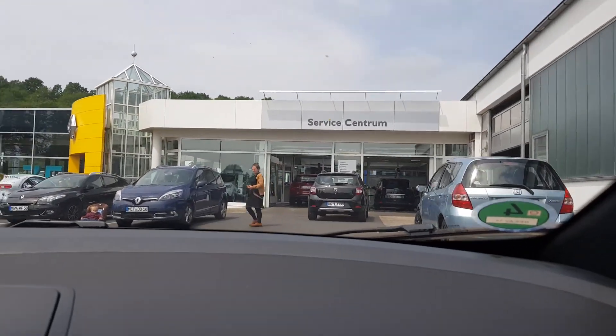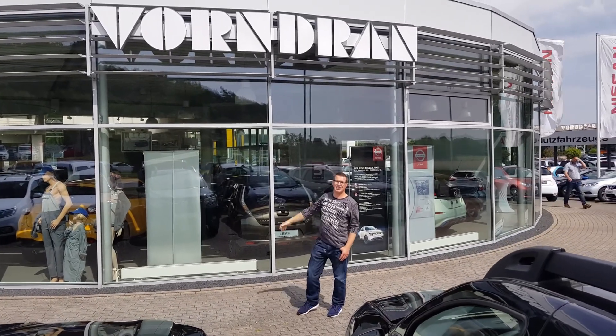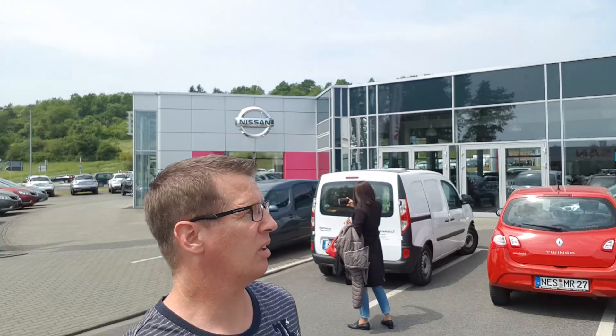It's 12:41 and we started driving by train this morning at 6:15. But we have a nice guy to pick us up, so it's okay — nice driver. Now we arrived here at the Renault car dealer named Autohaus Von Dran. They have very many Renault and Nissan cars here together.